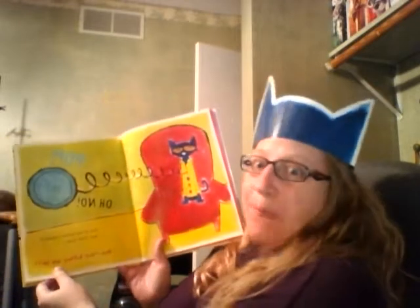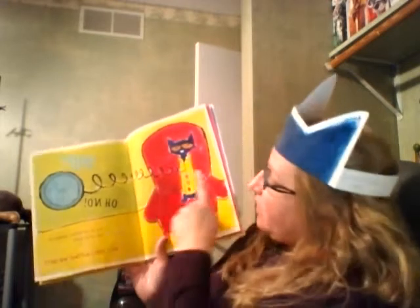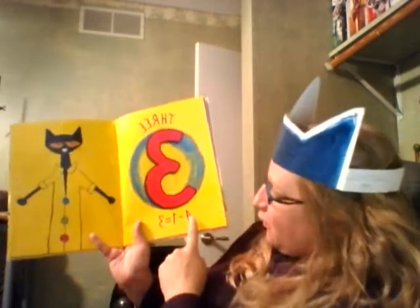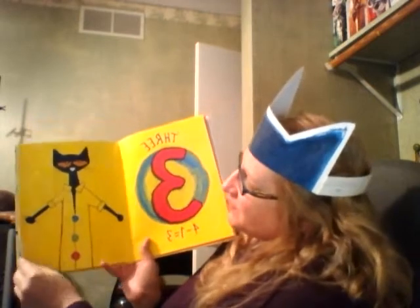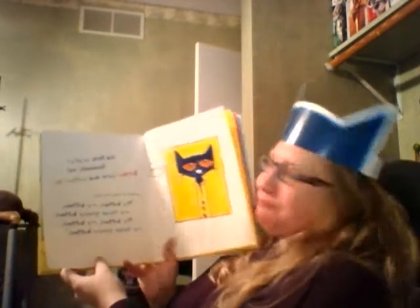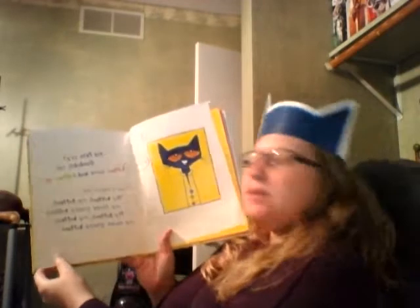Oh no! One of the buttons fell off and rolled away. How many buttons are left? Can you count them? Three! Because four minus one equals three. So Pete's got one, two, three buttons left. Did Pete cry? Goodness, no. Buttons come and buttons go. And he kept singing his song: My buttons, my buttons, my three groovy buttons.